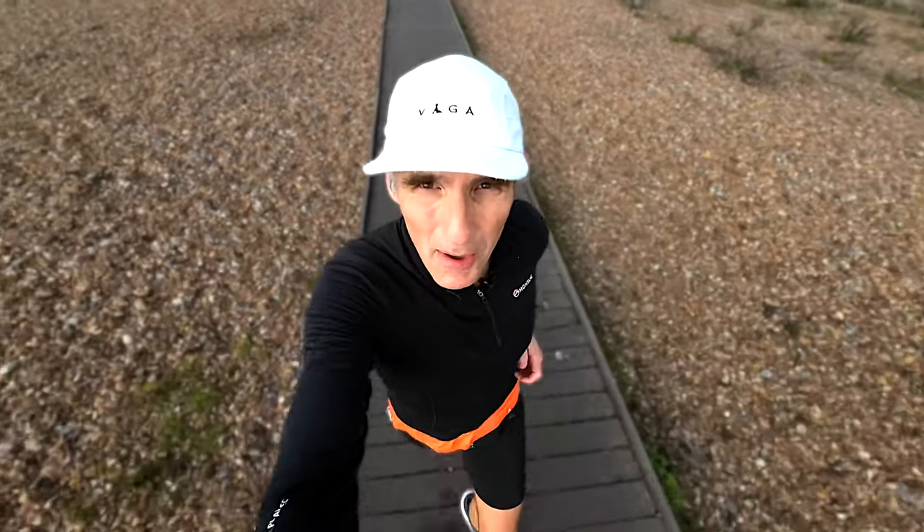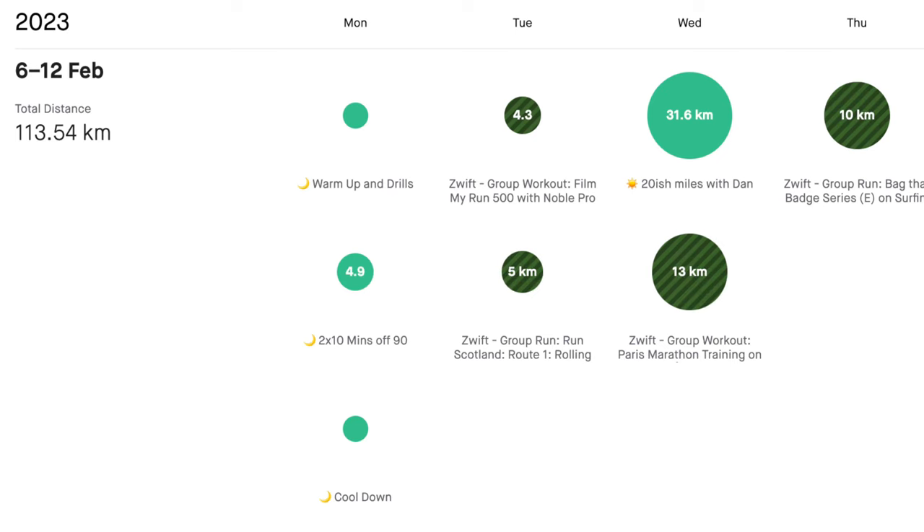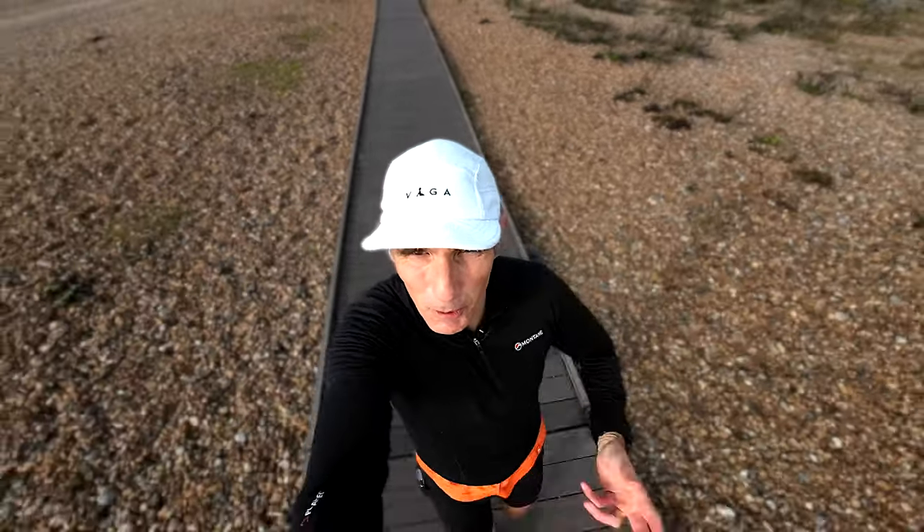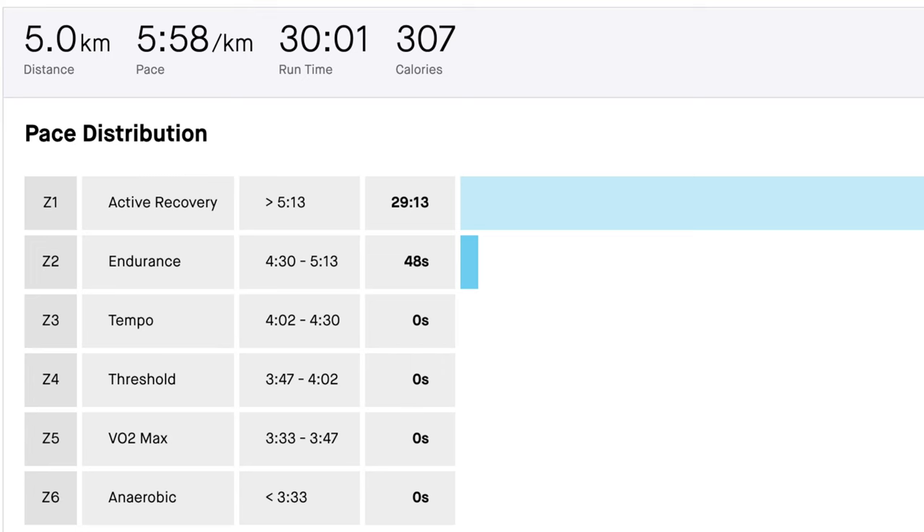Tuesday was a double day on Zwift. In the morning, the treadmill run — a 500 metre climbing session, keeping the heart rate low. And then in the evening we did a comfortable, relaxed 5K on Zwift.